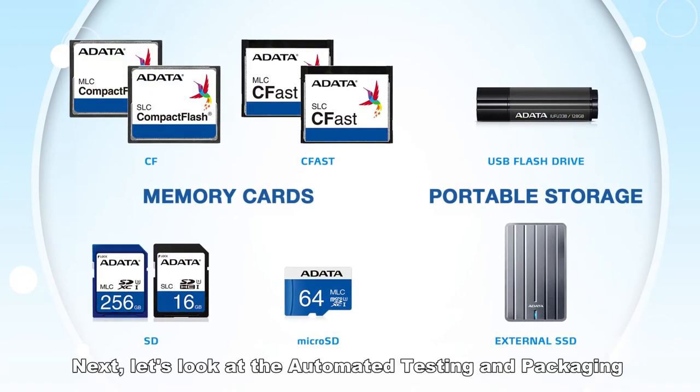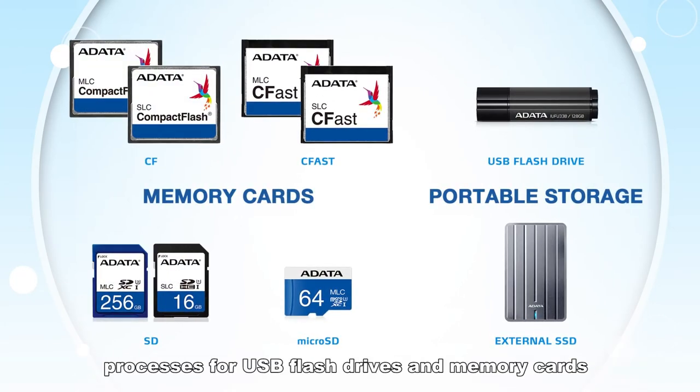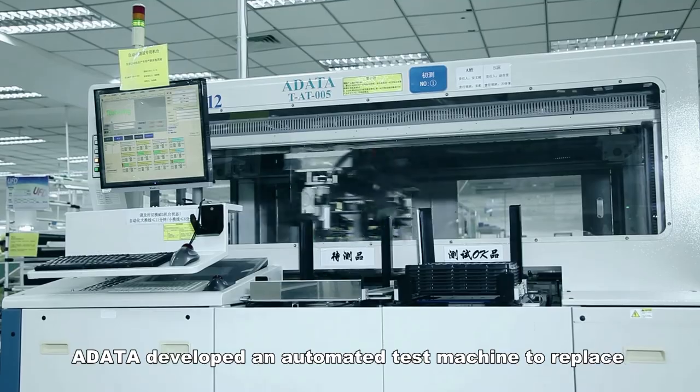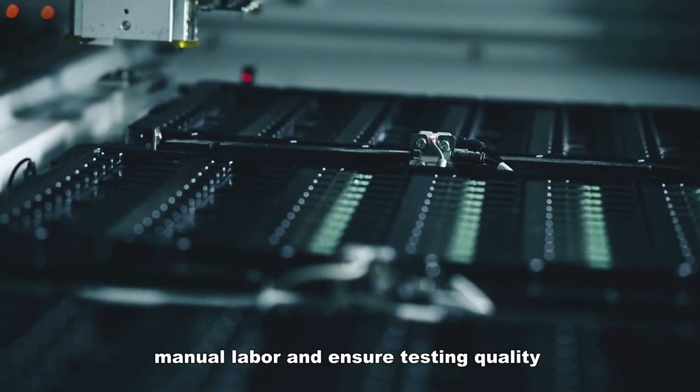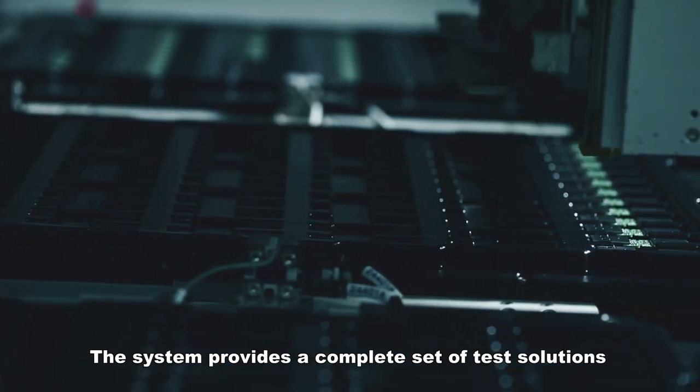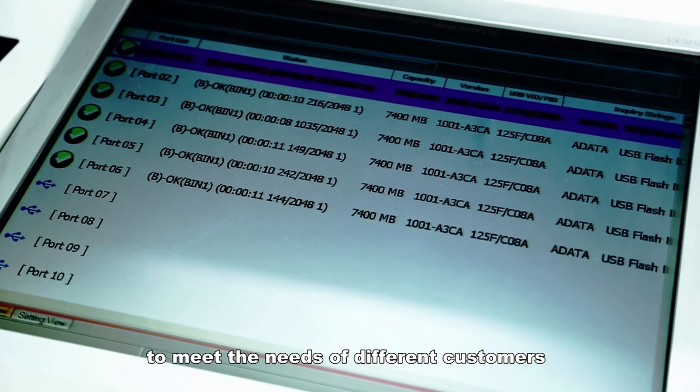Next, let's look at the automated testing and packaging processes for USB flash drives and memory cards. A-Data developed an automated test machine to replace manual labor and ensure testing quality. The system provides a complete set of test solutions to meet the needs of different customers.